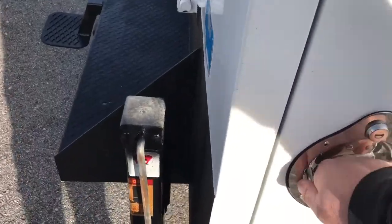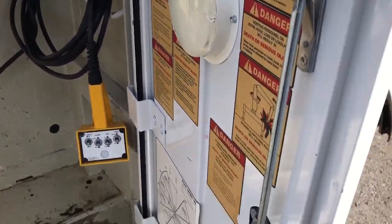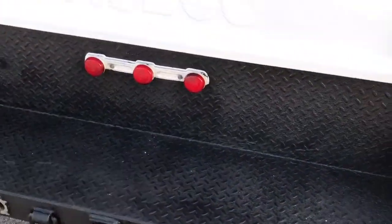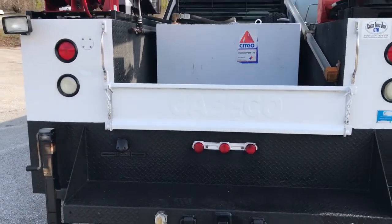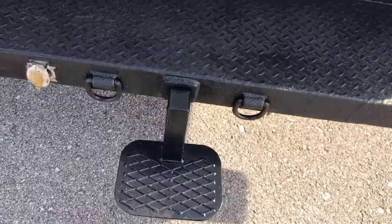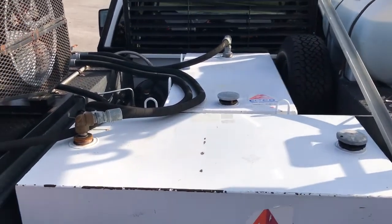Six new tires all the way around it. There's the crane controller. It's a Case Co bed — really nice bed with a nice little step up here and a good work bumper. Two big oil tanks and a spare tire.